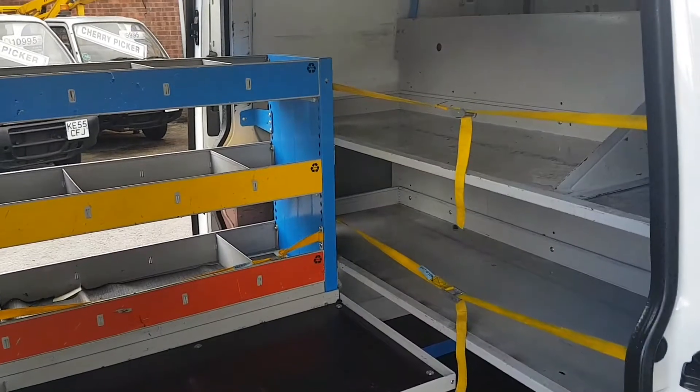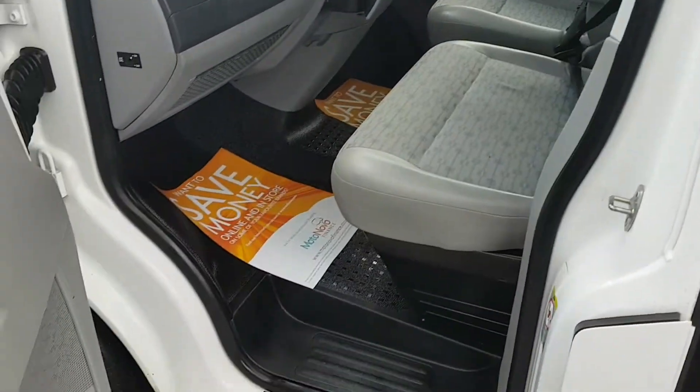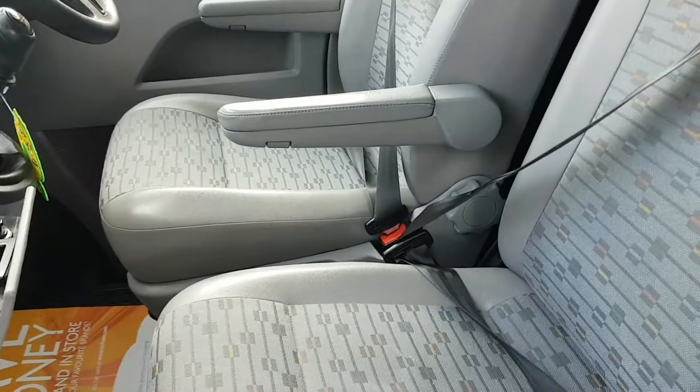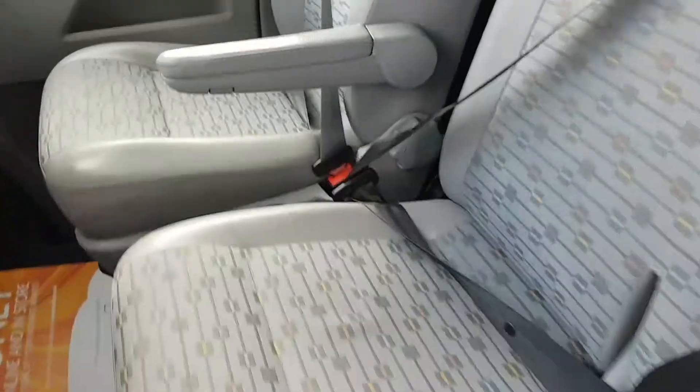There's the racking shelving inside — it can be removed if not required. Cloth seats, nice clean cab area, no rips in the seats.